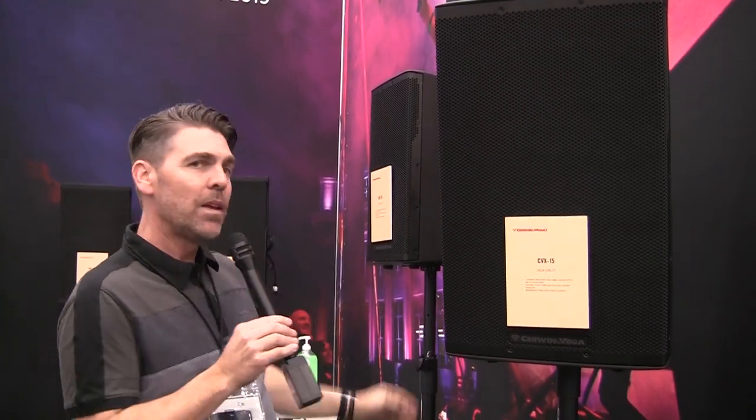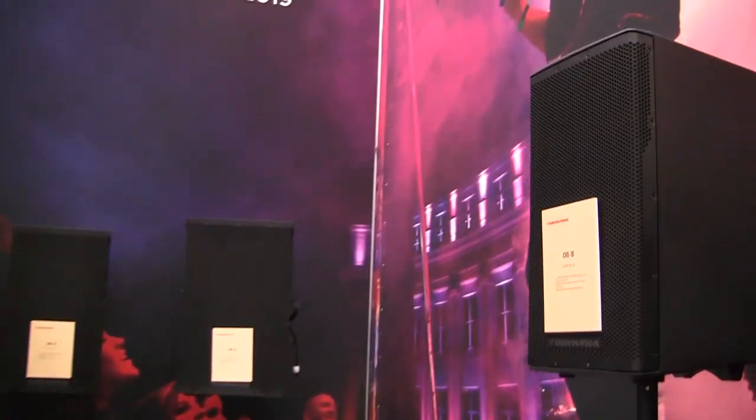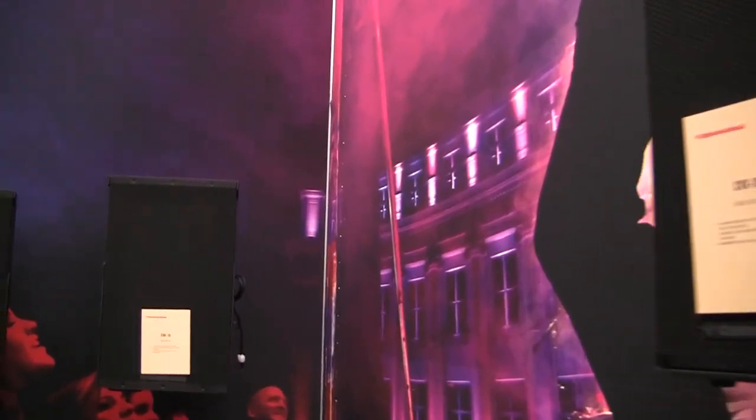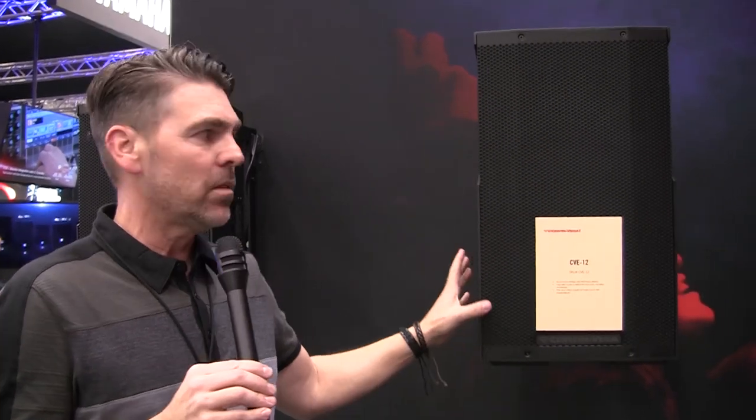Now let's come on back here and check out our CVE line, which we're really excited about as well. The cool thing about these is they are Bluetooth enabled — I love that. Again, super lightweight with a sleek design, they look really great.